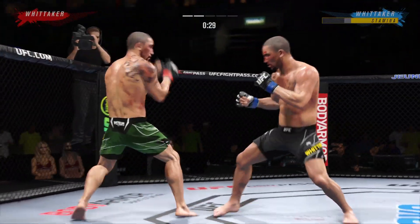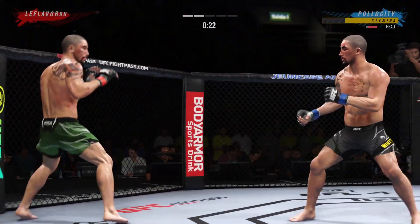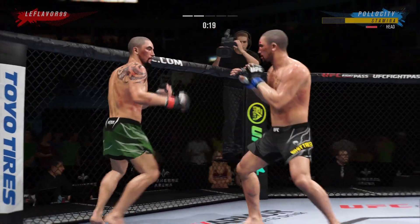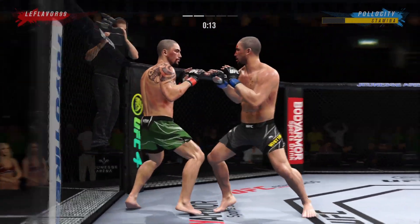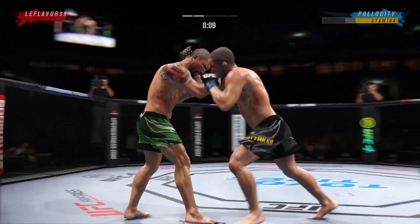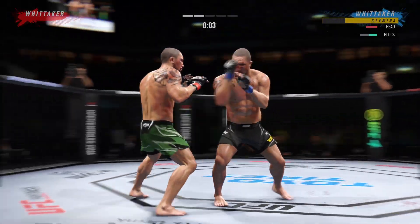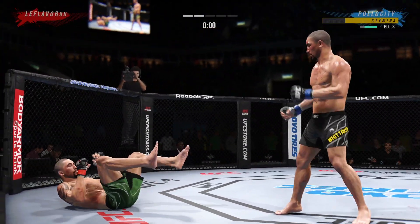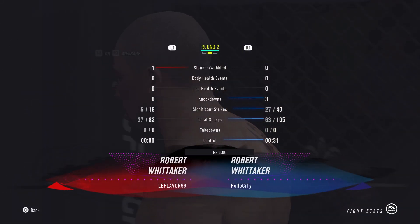Whittaker gets back up again. Big shot lands. 20 seconds left. Single collar tie now. And just misses with that big right hand. A huge strike right there — I'm not sure how many more of these his opponent can take. Massive shot that he landed.